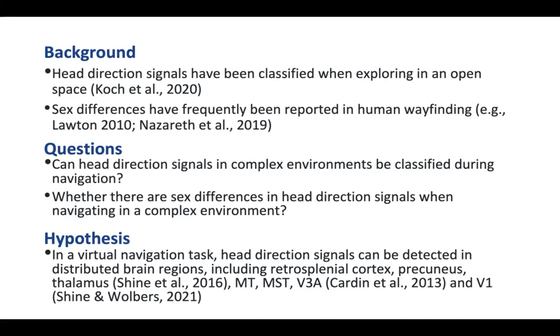Based on previous research, we hypothesized that in a virtual navigation task, head direction signals can be classified in distributed brain regions. These regions include retrosplenial cortex, precuneus, thalamus, early visual cortex, and subregions of extrastriate cortex related to optic flow, including MT, MST, and V3A.